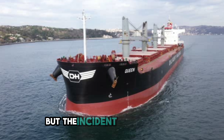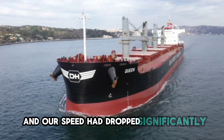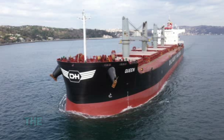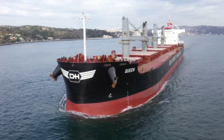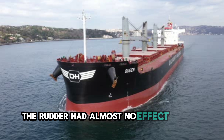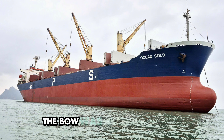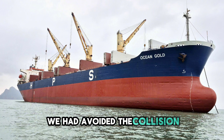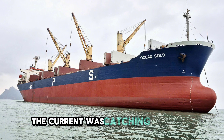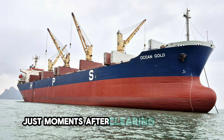We were clear of the traffic, but the incident was not over. The violent maneuvers had left us on the wrong side of the channel again, and our speed had dropped significantly. We were drifting toward the starboard bank. The ship was sluggish, heavy, and barely moving through the water. The rudder had almost no effect at this speed. She is not answering, the helmsman said. The bow was beginning to drift toward the shallow water on the starboard side. We had avoided the collision, but we had lost our flow. The current was catching our stern and pushing it around. We were at risk of running aground just moments after clearing the danger.